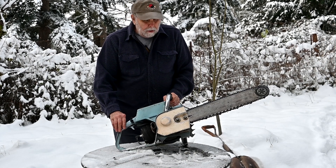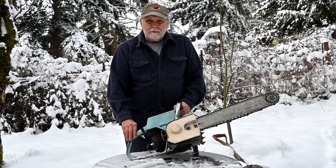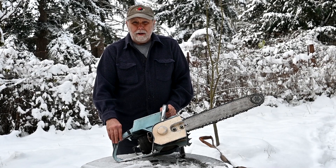Obviously we're not going to be running and cutting today. So let's go back in the house and see what, if anything else, Santa brought us.